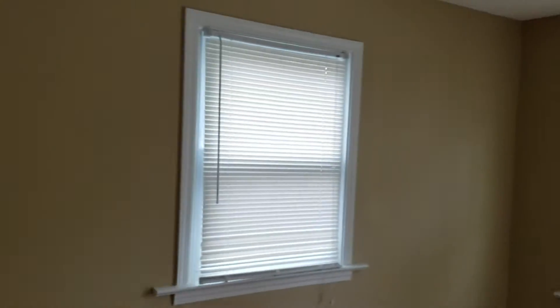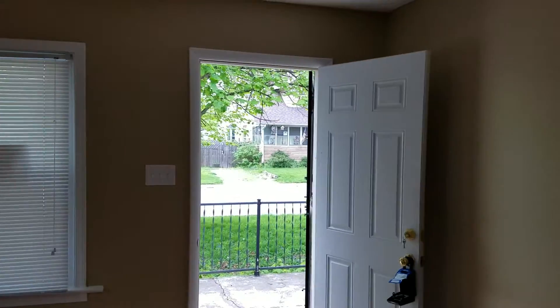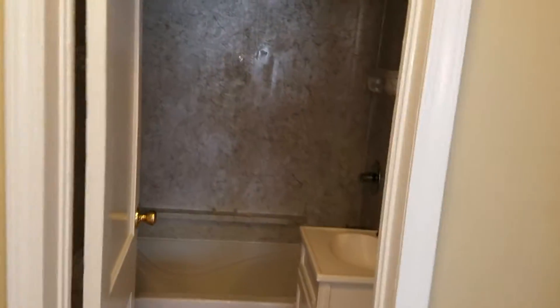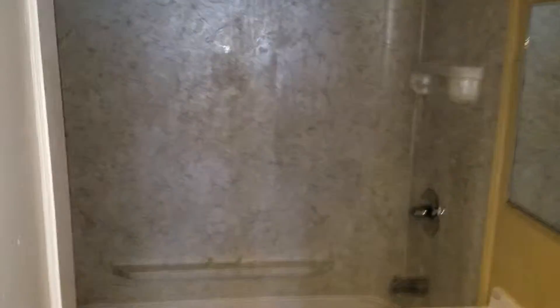Freshly painted interior — kind of give you a 360 look. Off to the left you will have your full bath.